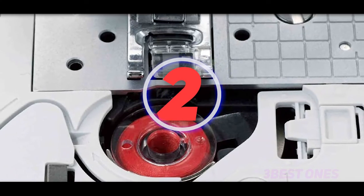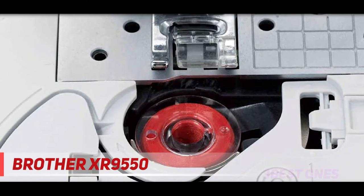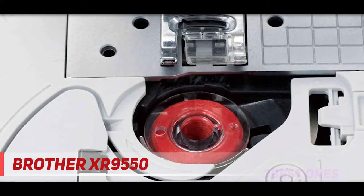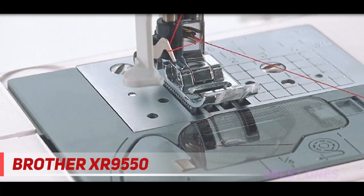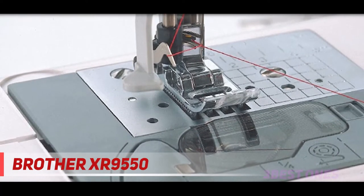Check out the description for more information and latest price. Coming at number 2, the Brother XR9550. This exceptional quilting and sewing machine from Brother comes with computerized programming with an inbuilt 110 utility, heirloom, and decorative stitches.